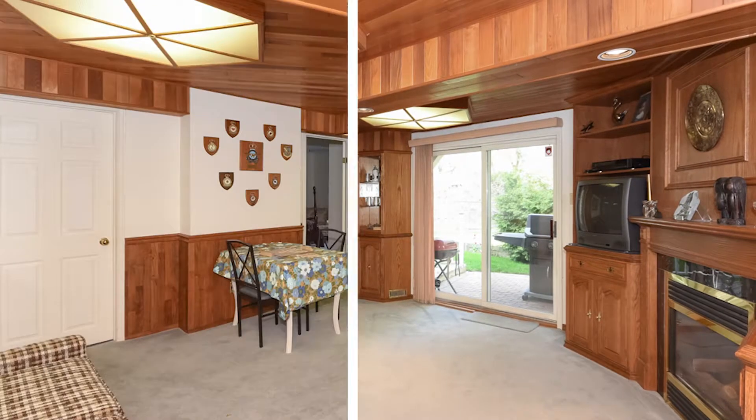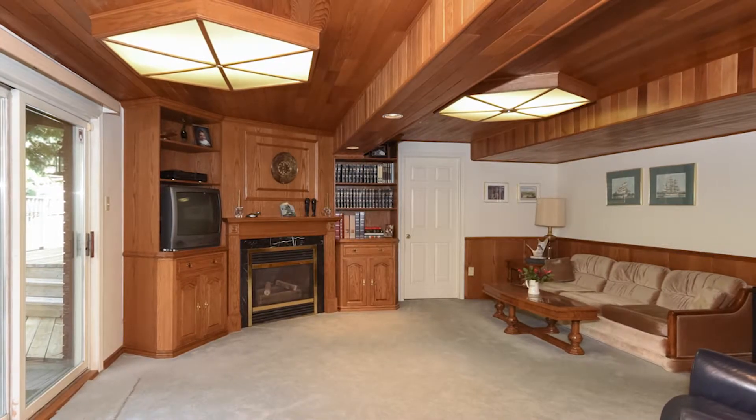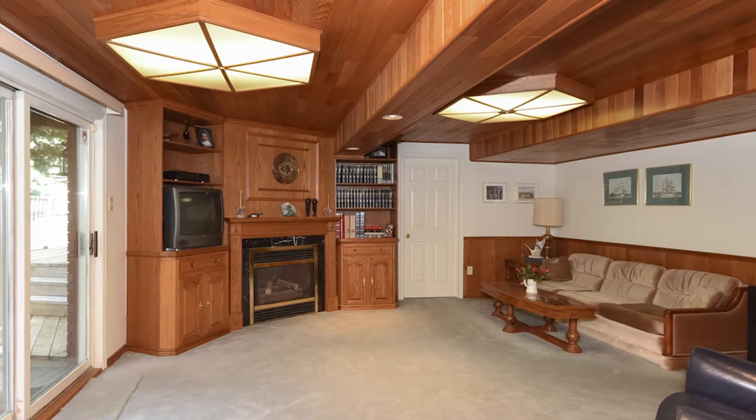A real nice man cave with a gas fireplace, full-size workshop, third bedroom with an ensuite, as well as plenty of storage. Some really neat things I like about this property — the fact that it's in a great location.